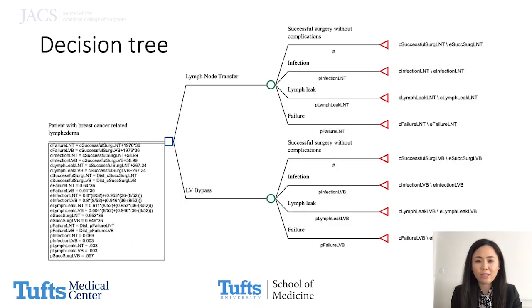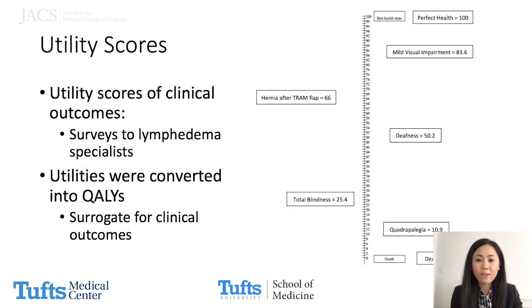Operations were assigned the same postoperative complications with probabilities based on a previously published meta-analysis. The costs of both surgeries were obtained from Medicare data. Utility scores of all health states were obtained from surveys distributed to an expert panel familiar with BCRL, then converted to quality-adjusted life years, or QALYs.